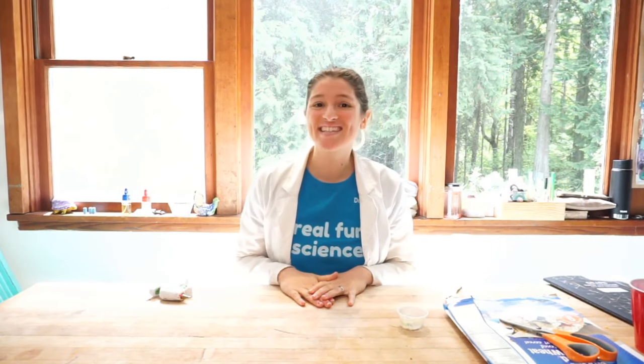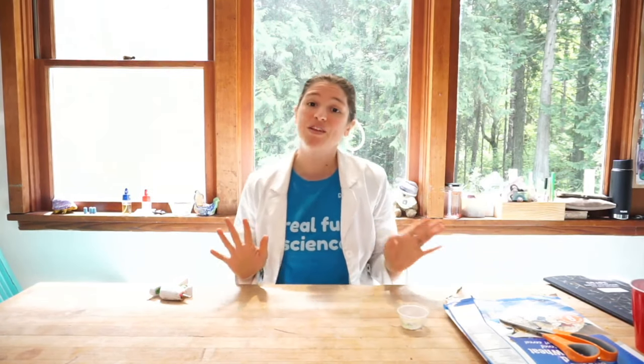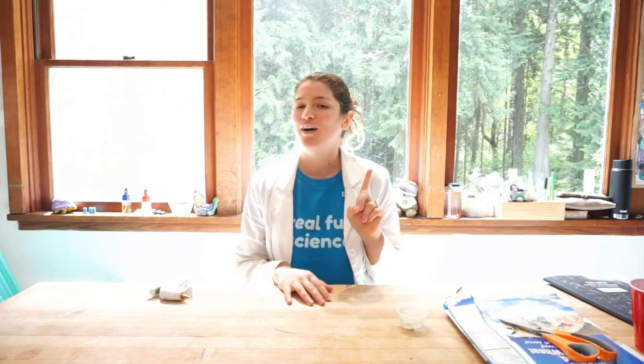Hi friends, welcome back to our awesome science classes. I'm so glad you guys are joining us again today for A Bug's Life All Week. We have been looking at insects the past two days, and today we are looking at some pill bugs or roly-poly bugs, which interestingly enough are not insects. We're going to talk about that in a little bit.